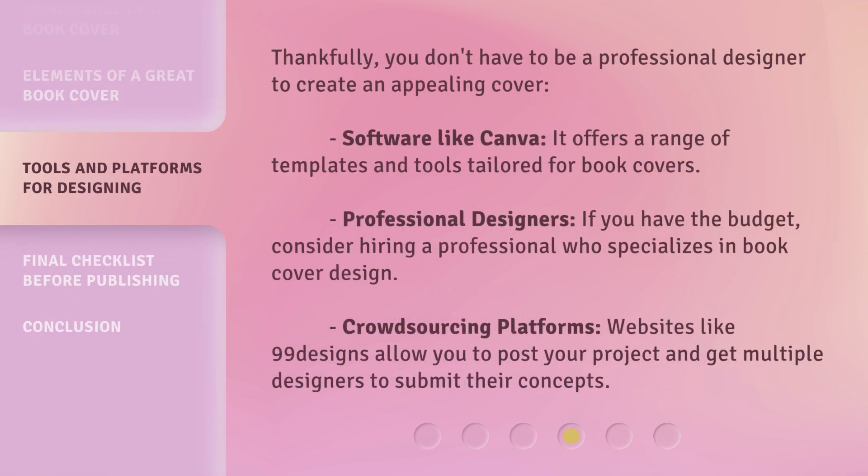Thankfully, you don't have to be a professional designer to create an appealing cover. Software like Canva offers a range of templates and tools tailored for book covers. 7. Professional designers: If you have the budget, consider hiring a professional who specializes in book cover design. 8. Crowdsourcing platforms: Websites like 99designs allow you to post your project and get multiple designers to submit their concepts.